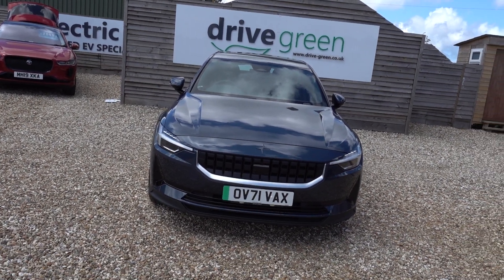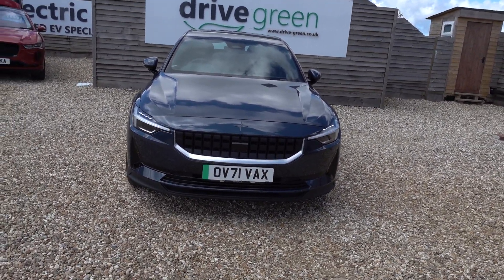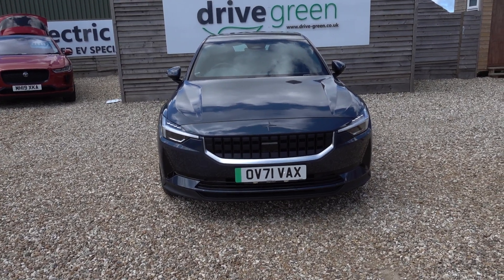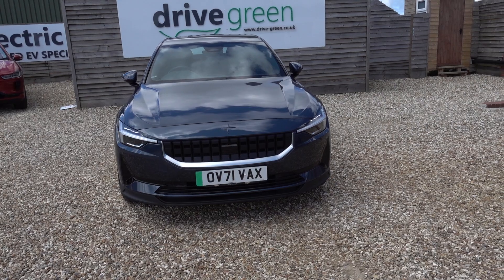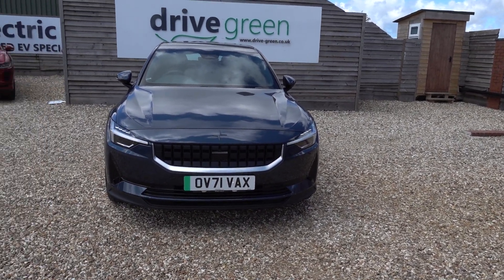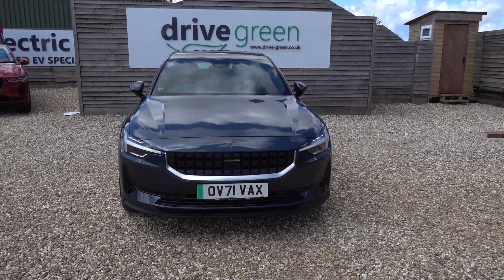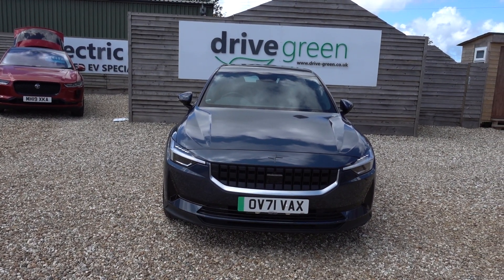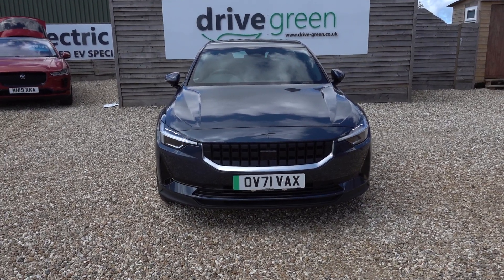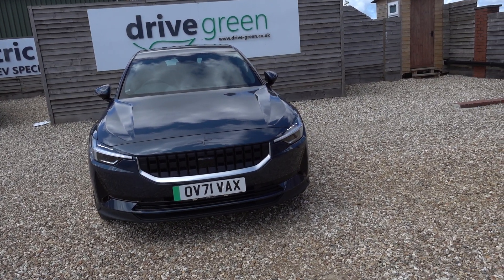Other stats on this car: it's only done 4,500 miles — very low miles. MOT is not due until the end of November next year, and service not due until the end of June next year. So nothing to worry about on this car for absolutely ages.